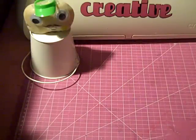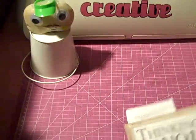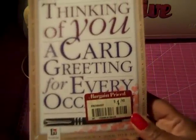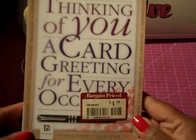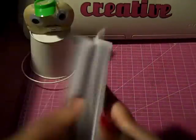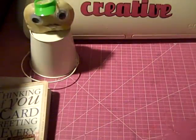One of my hauls is from Barnes & Noble. I picked up this book called 'Thinking of You: A Greeting Card for Every Occasion.' It has little sentiments to put in greeting cards for whatever occasion, and I thought it was pretty good for $4.98.